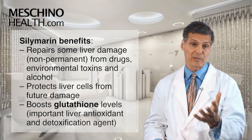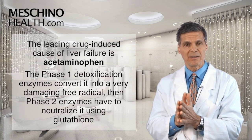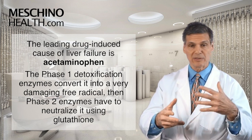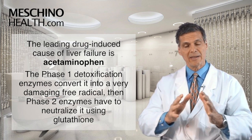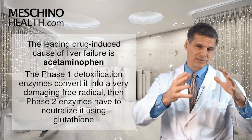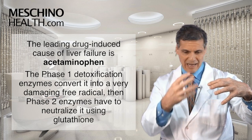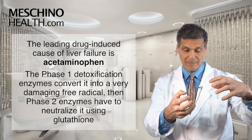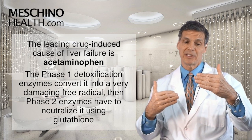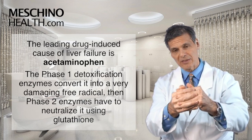For instance, the leading drug-induced cause of liver failure today is using acetaminophen for pain control and to reduce fever. The way that acetaminophen damages the liver is that the phase 1 detoxification enzymes interact with it and convert it into a very damaging free radical intermediate. What's supposed to happen next is that phase 2 enzymes attach glutathione to that intermediate to quench and neutralize it so the body can excrete it safely.